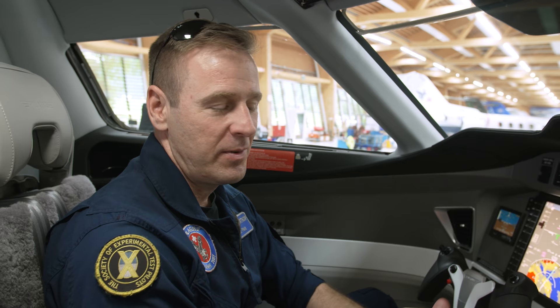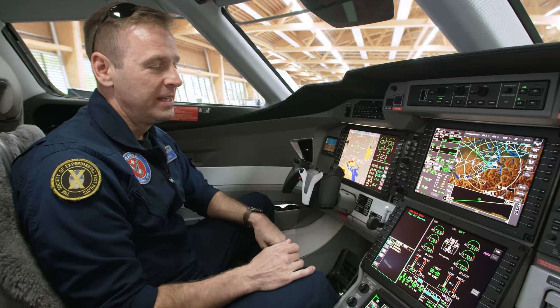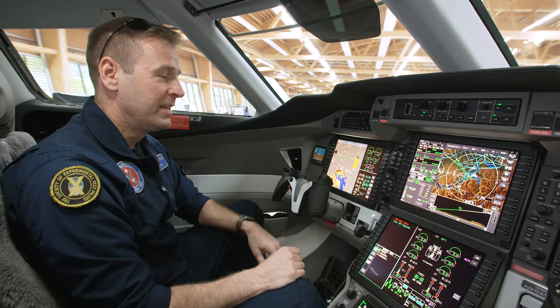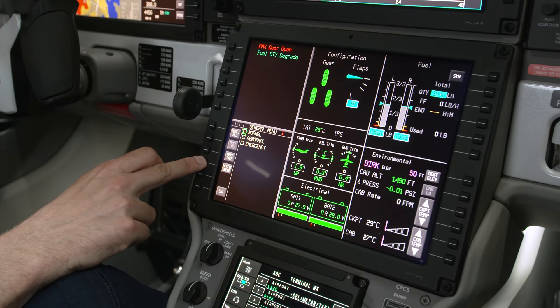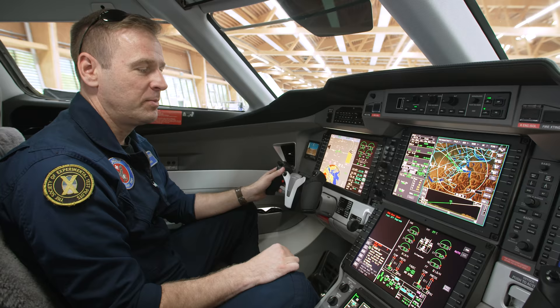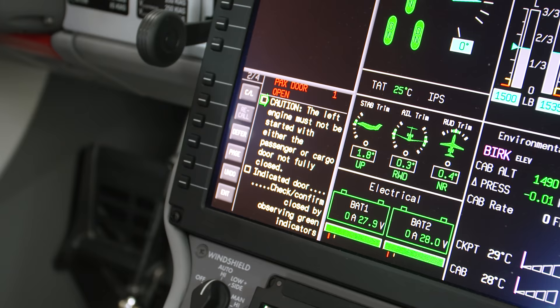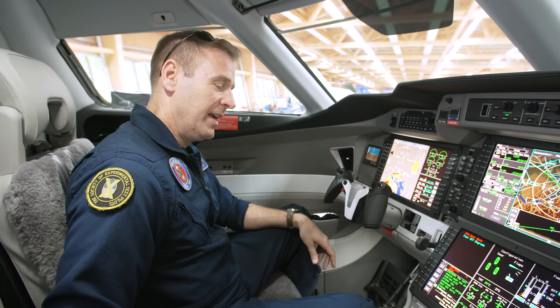The PC-24 is optimized for single-pilot operations. We wanted to make sure it was easy to operate even if something went wrong, so we have a centralized caution and warning system and an electronic checklist. If a pilot gets a warning in flight, it comes up on screen and they can go to the active queue. There's a checklist button on the yoke that pulls up procedures — for example, a passenger cargo door microswitch not indicating fully closed, reminding the pilot not to start the left engine without the door fully closed.